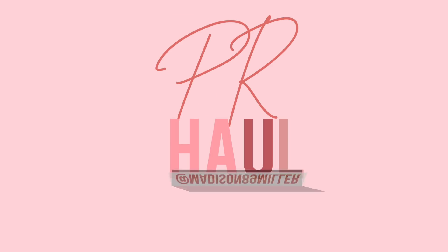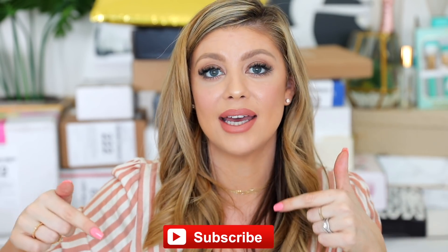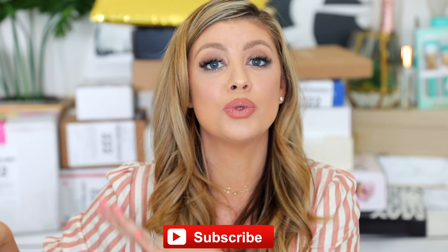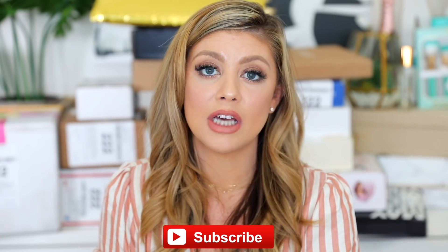Hey guys, happy Saturday! So today's video, as you guys already know, we're doing the PR unboxing. We do these every single Saturday where I show you guys all the new beauty launches for the week, which is super fun. If you're brand new, make sure to hit that subscribe button because throughout the week I try to do reviews on some of these products, so make sure to subscribe for that.